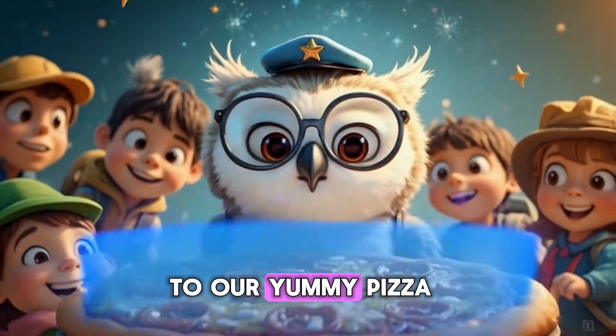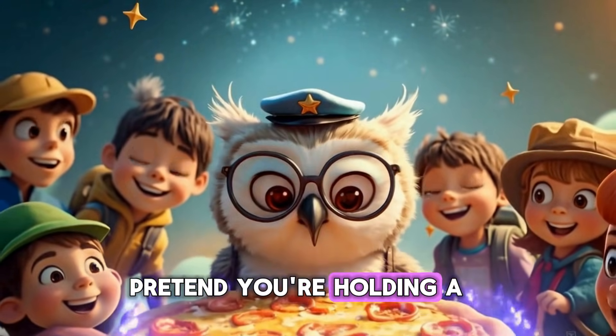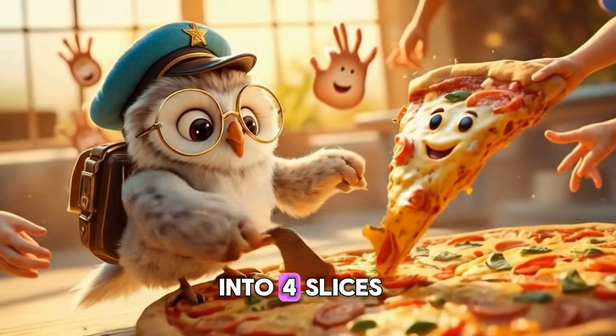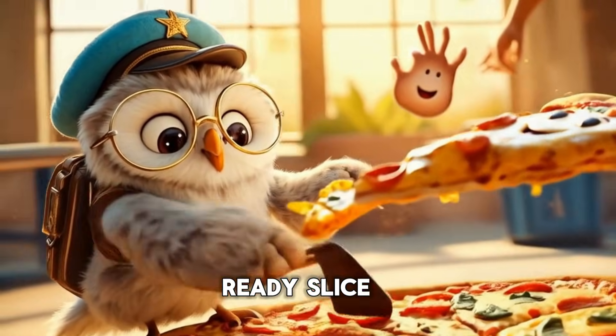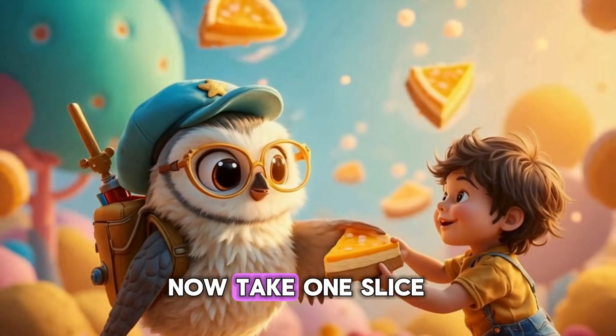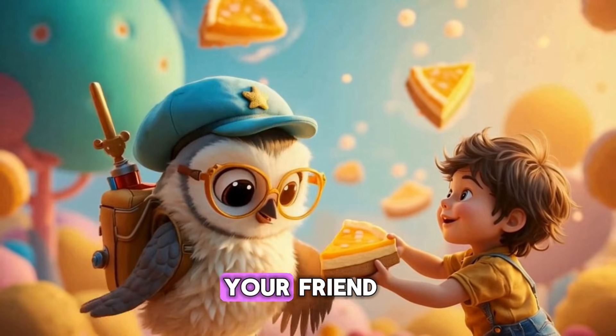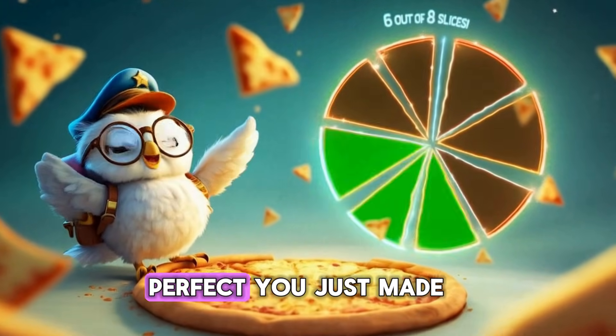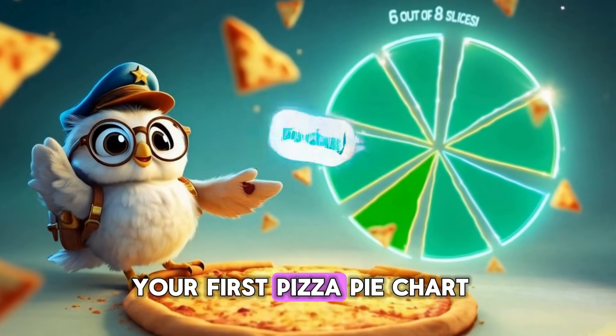Now, let's go back to our yummy pizza. Pretend you're holding a big pizza in your hands. Now, let's cut it into four slices. Ready? Slice, slice, slice! Whoosh! Now, take one slice and give it to your friend. How many slices are left? Perfect! You just made your first pizza pie chart.